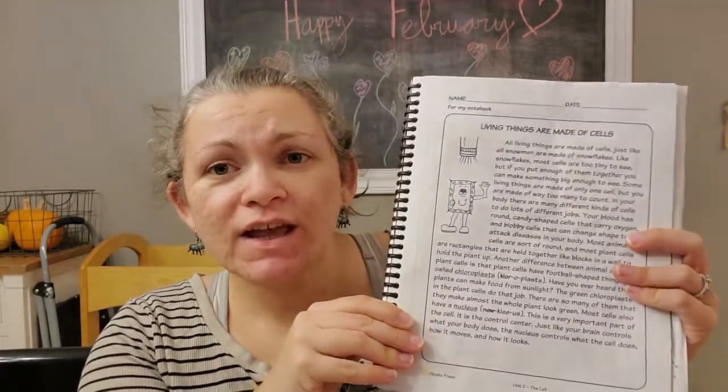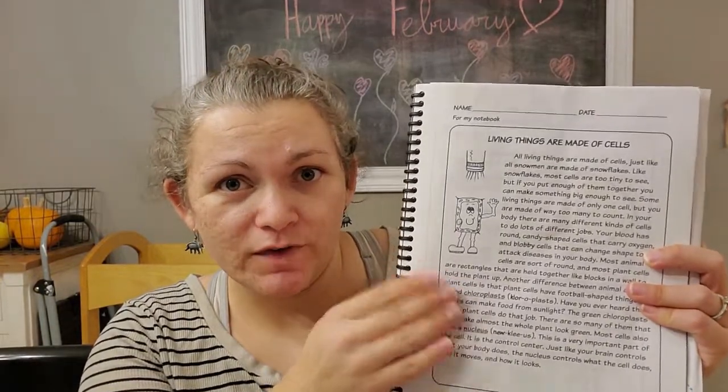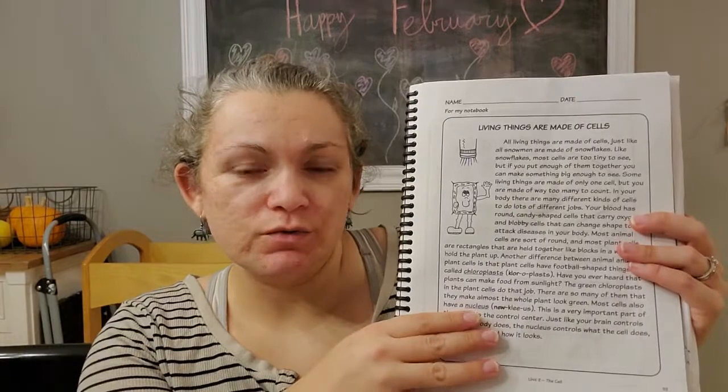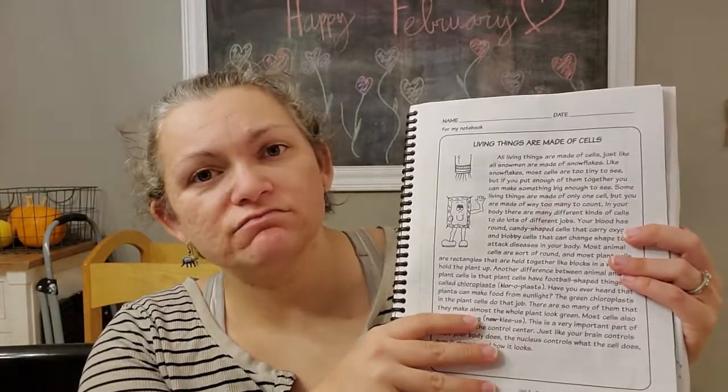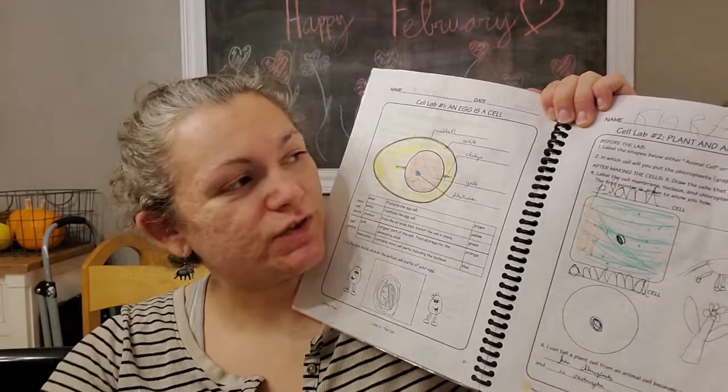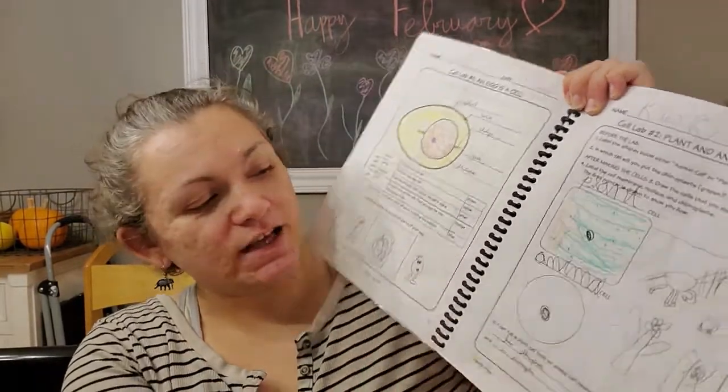Each lesson has kind of two parts to it. It has an introductory page — I think my daughter could read it herself now, but I still read it to my kids. That's not the purpose of doing this; we get a lot of other reading. And then there are lab sheets for the labs, so I have the instructions and she has the sheets she would fill in.